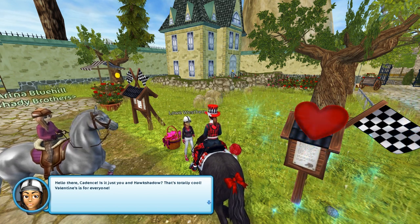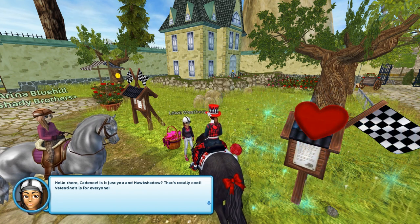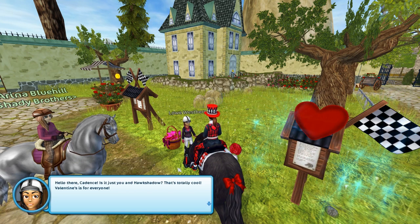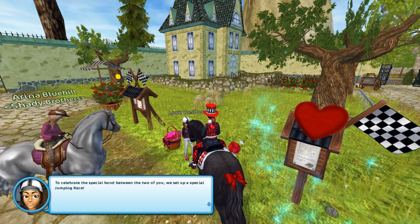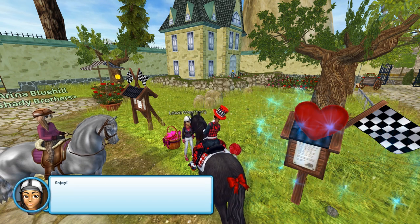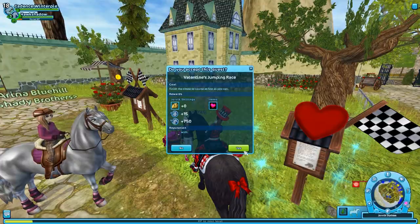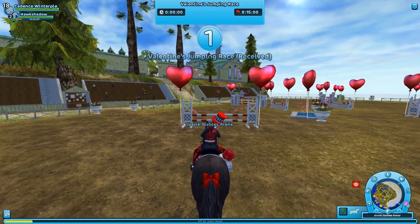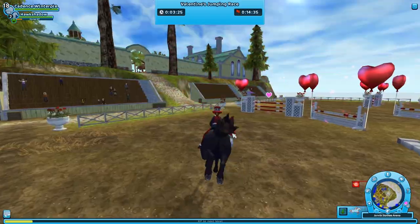There's also a new race for Valentine's this year — you must have completed the group race first, then you can try the new solo race. 'Hello there Cadence, is it just you and Hawk Shadow? That's totally cool — Valentine's is for everyone to celebrate the special bond between the two of you. We've set up a special jumping course, enjoy!' I'm really not that great at jumping courses but we'll give it a go!